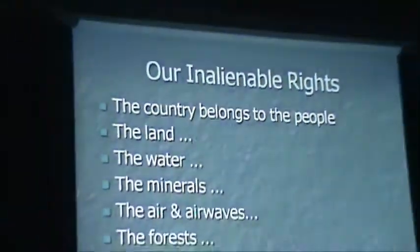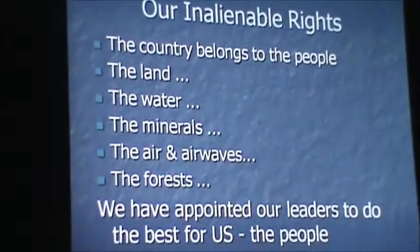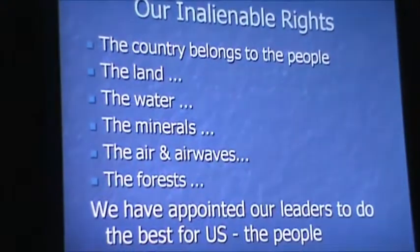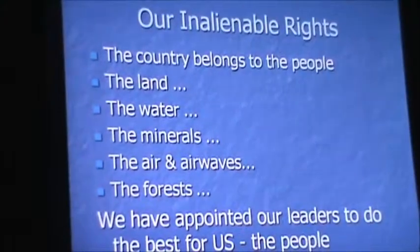I must remind you of your inalienable rights — and I take this from the Freedom Charter of the ANC, Nelson Mandela's party, that took him to becoming president in South Africa. This is what they fought for for decades, and it's what I'm reintroducing into the Ubuntu movement in South Africa. The current government is far removed from this — they have desecrated the Freedom Charter that got them into power. The country belongs to its people. The land belongs to its people. The water, the minerals, the airwaves, the air, the forests belong to the people. We have appointed our leaders to be the servant of the people. Is that what's happening around the world today? Not on your life.